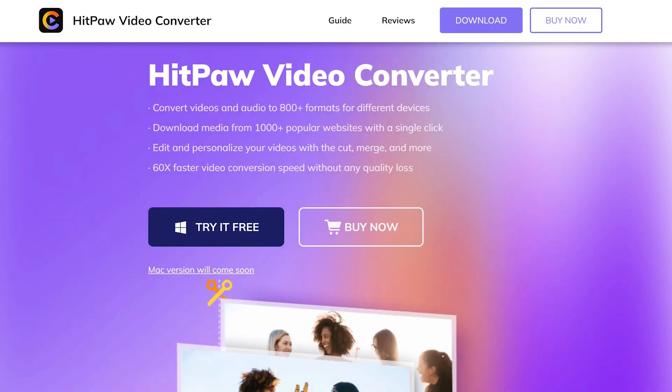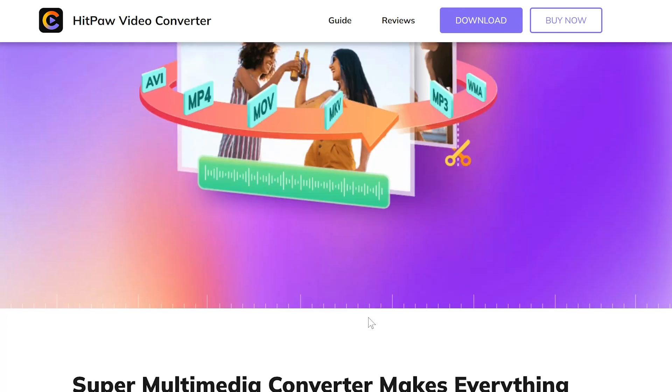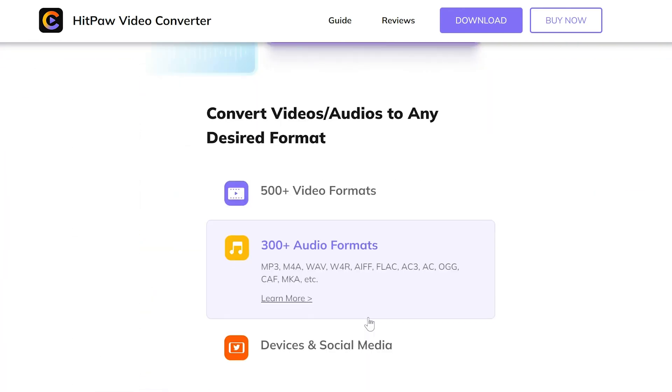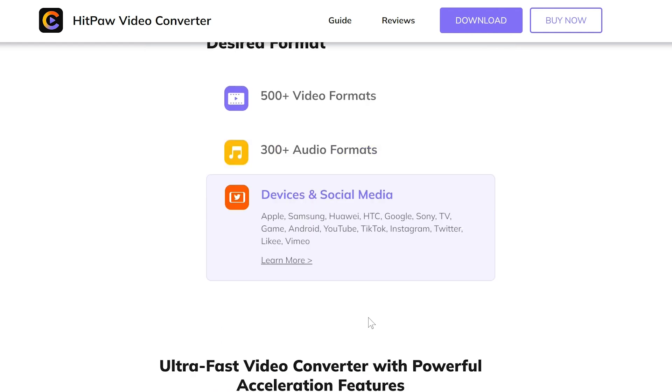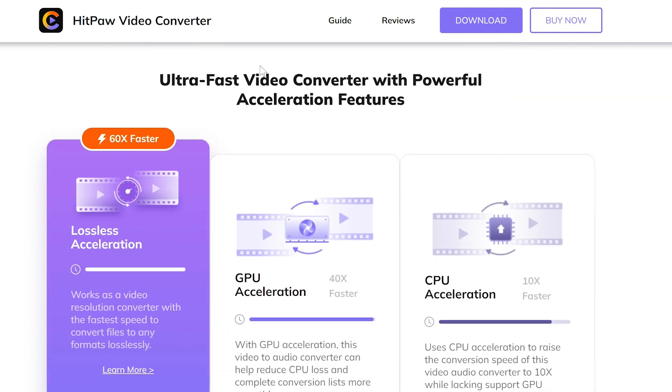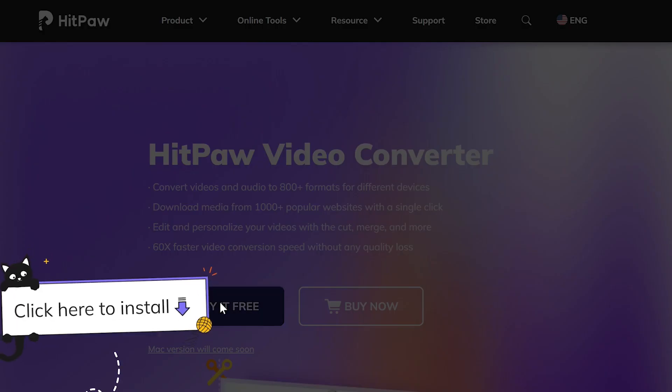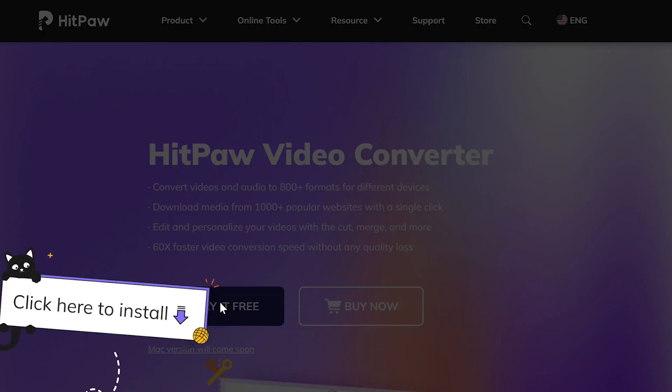So how do you get this software? Well, head over to HitPaw's website. Here, you can see that this software can handle over 500 video formats on many devices. I didn't even know there were 500 video formats, but there you go. Anyway, if you want it, just click on the Try It Free button, download it, install it, and you're good to go. I've already done all of that, so let's jump onto the computer and take a look at how this works.